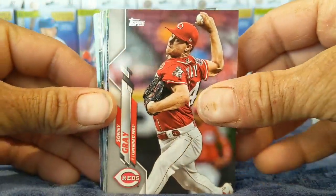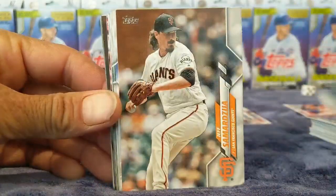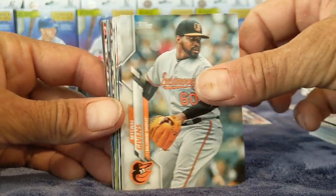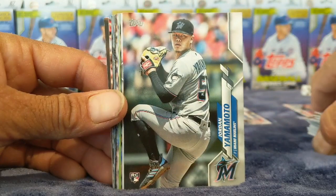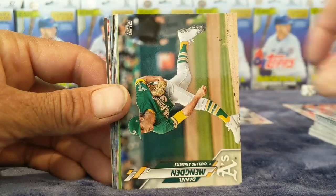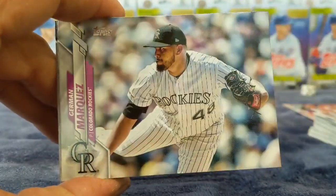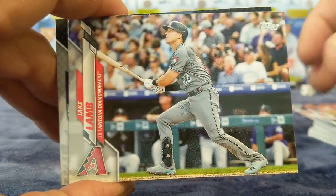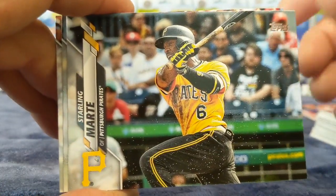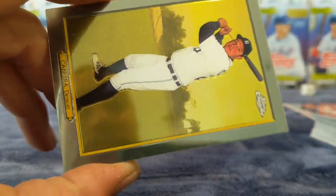We got Sonny Gray, Austin Hedges — that's a cool picture — Aaron Hicks, Jeff Samardzija. Breven, Bruce, Hooper, Gibbons, Castro, Yamamoto rookie, Michaels. Daniel Mengden, Zach Wheeler, German Marquez, Jake Lamb, Ben Gamel — everything is Sterling Martin now on the Diamondbacks, I believe. Crawford, Meadows — ooh, cool.